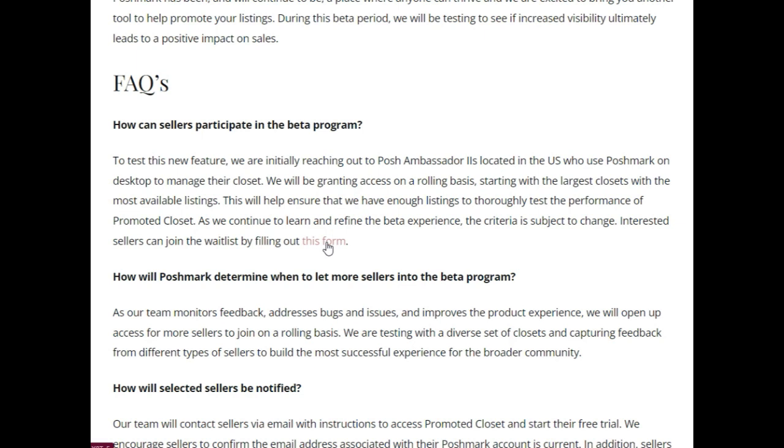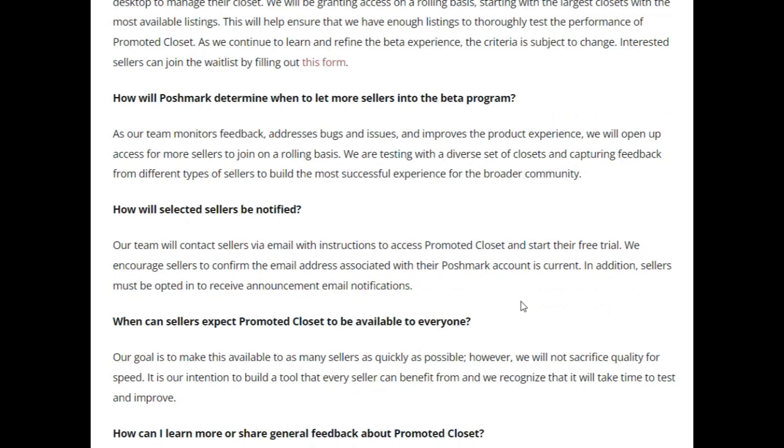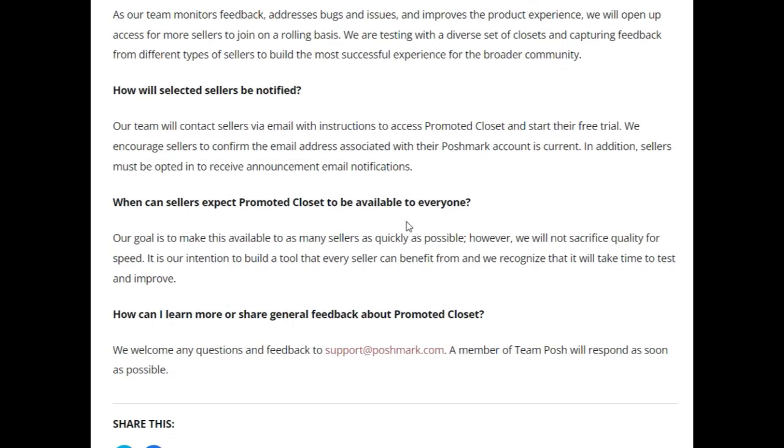You do have to be a Poshmark Ambassador II to participate in the beta testing for this program, so just be aware of that requirement. They will send you an email with instructions to access the promoted closet and start the free trial, so make sure your email address is current so you can get the notification.